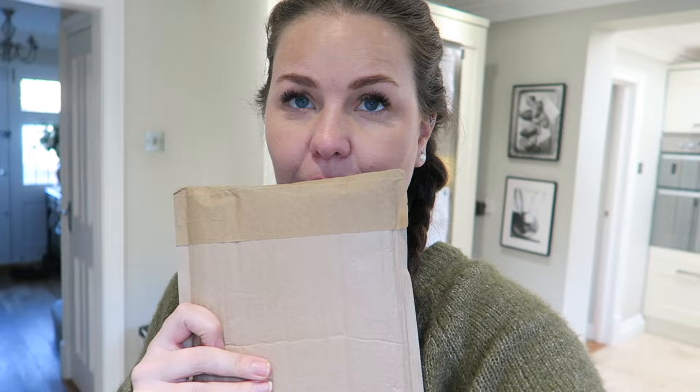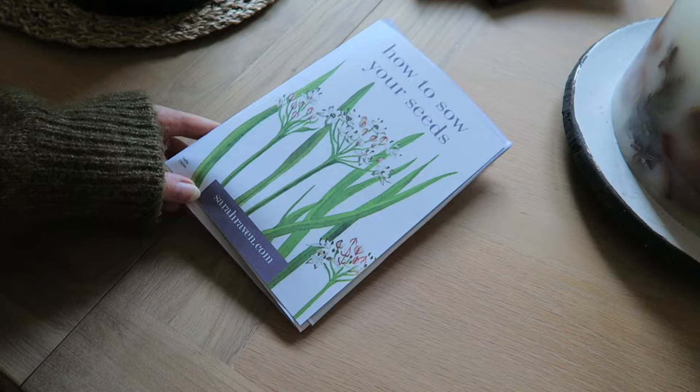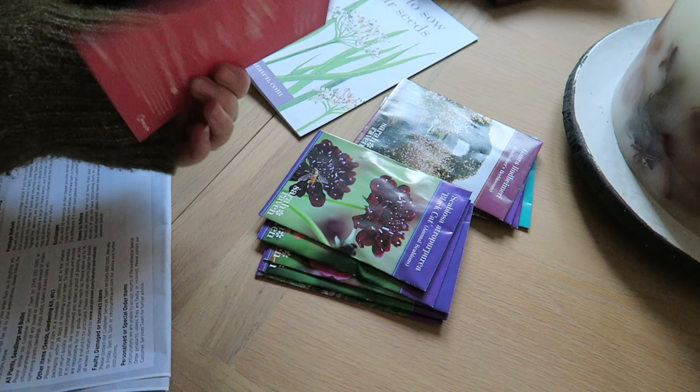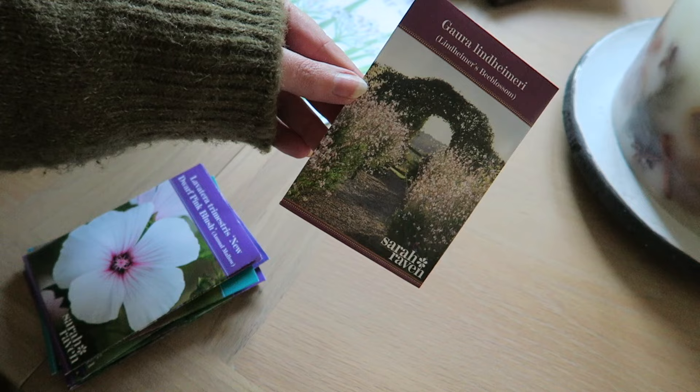I completely demolished the cheese — that was gorgeous — and I need to have a tidy up in the kitchen but I'm going to quickly show you my Sarah Raven package before I go tidy. I have ordered from Sarah Raven all my seeds. Oh look, it says a little book of how to grow your seeds which is very helpful, especially when you're doing it for the first time. There's also a five-pound off code — if anyone wants it I'll put it down below.